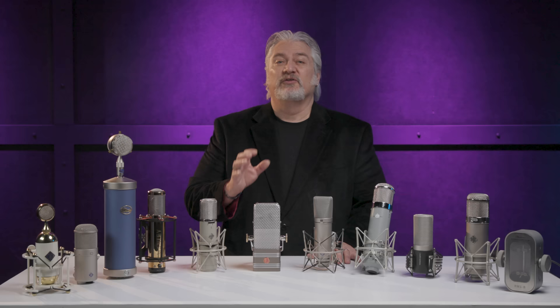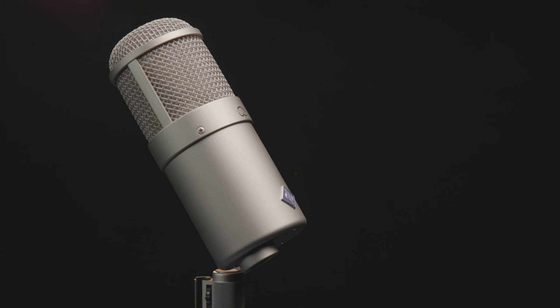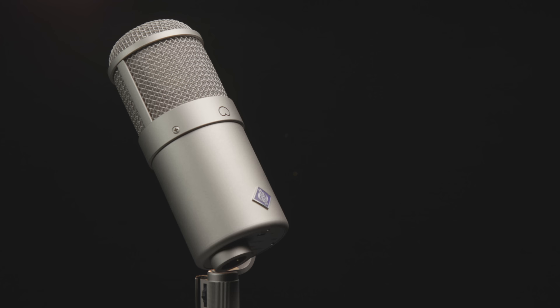We'll follow the U87 AI up with another microphone from Neumann, their collector's edition reissue of the classic U47 FET microphone. Like the U87 AI, the U47 FET is a solid-state large diaphragm condenser mic. It has a cardioid polar pattern and a punchy, articulate sound. It's one of the first mics many engineers reach for when micing up a kick drum, but you should also consider it as a first call microphone for vocals. Neumann used the original schematics, production notes, K47 capsule, and transformer as the vintage U47 FET, so the new U47 FET collector's edition sounds and performs just like the original.